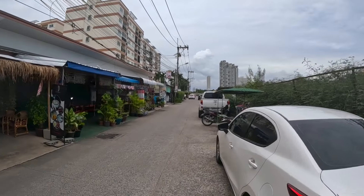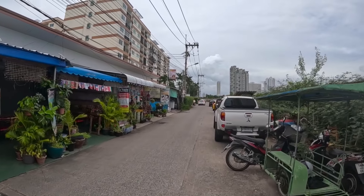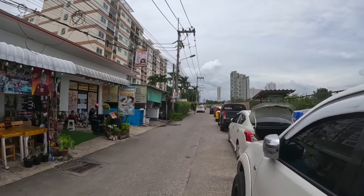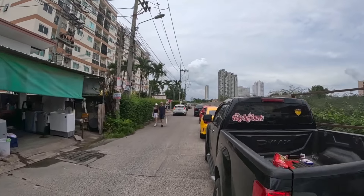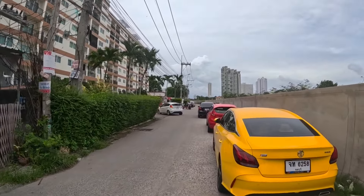Right now I'm here on Boon Khanchan Alley next to Jomtien Second Road, and I'm about to show you inside a 34 square meter one bedroom condo at the Orient Resort that's available to rent for 10,000 baht per month on a six month contract. This condo is located on a side street next to Boon Khanchan Alley 5, and also a 10 minute walk to Jomtien Beach.